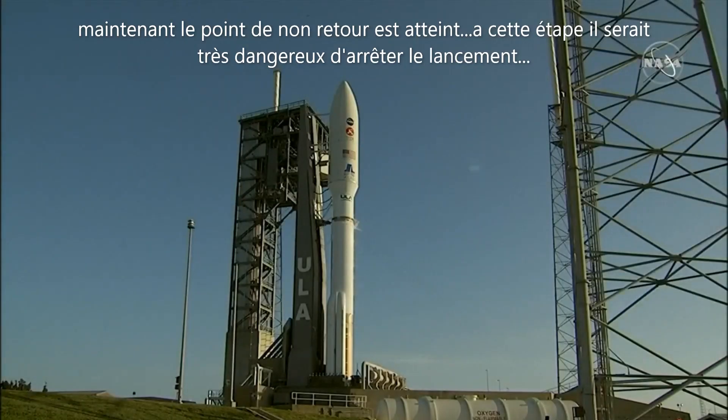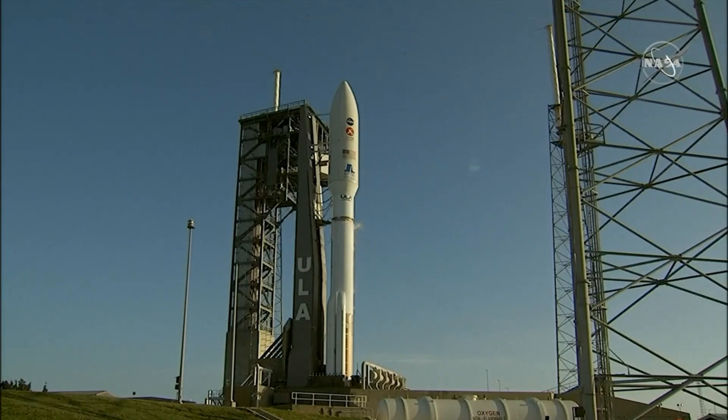28 seconds. ECS reduced for launch. 25 seconds. Status check — go Atlas, go Centaur, go Mars 2020.